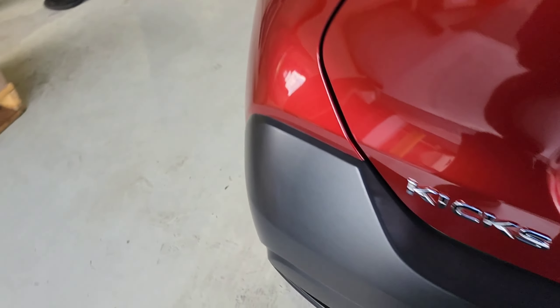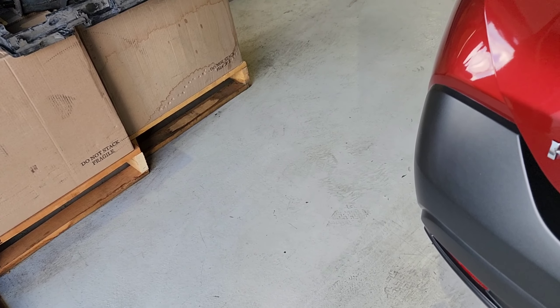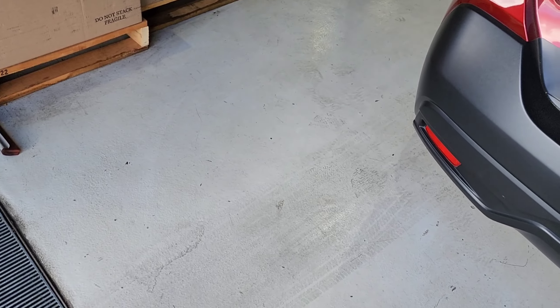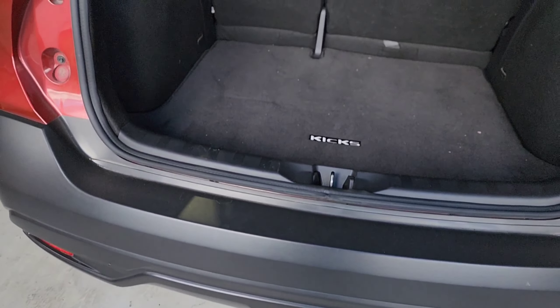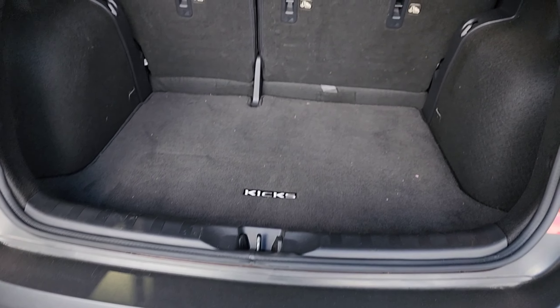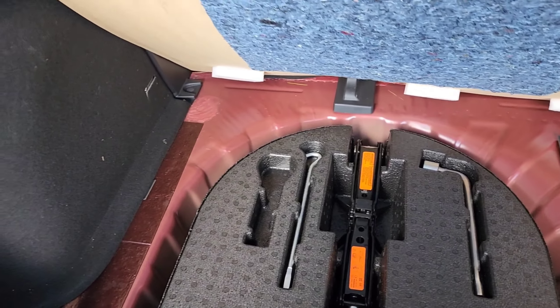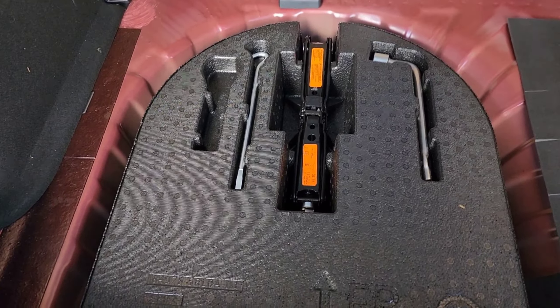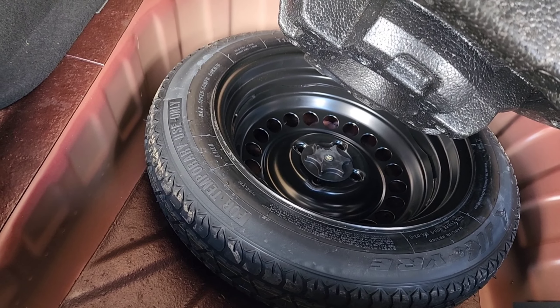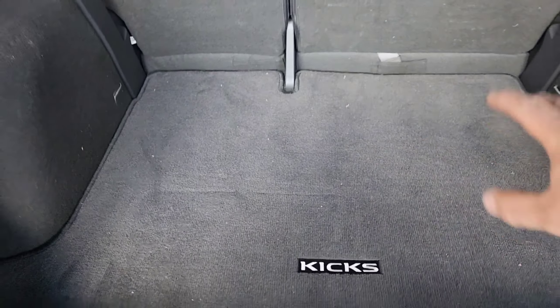Snap-on finally came in — you hear that? Killer agent, Snap-on finally came in. We also make sure that the spare is aired up correctly and make sure that the tools are there, and of course the carpet.